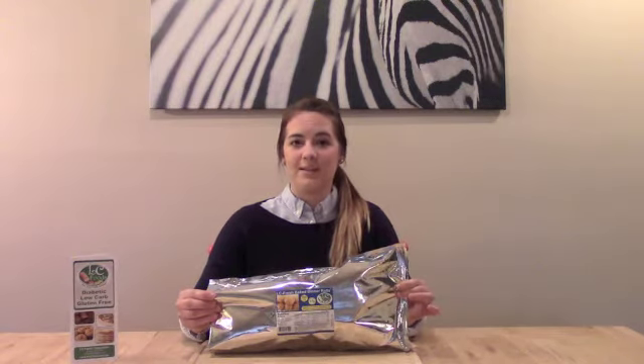They come to you in our specially designed freshness bag, which is also resealable, so you can refrigerate or freeze your rolls with ease.